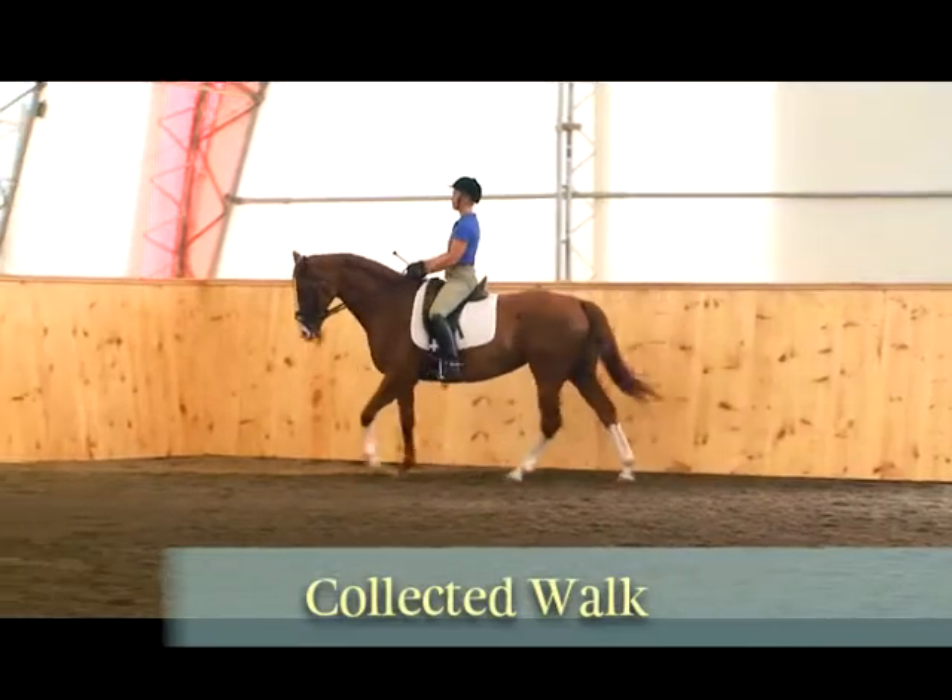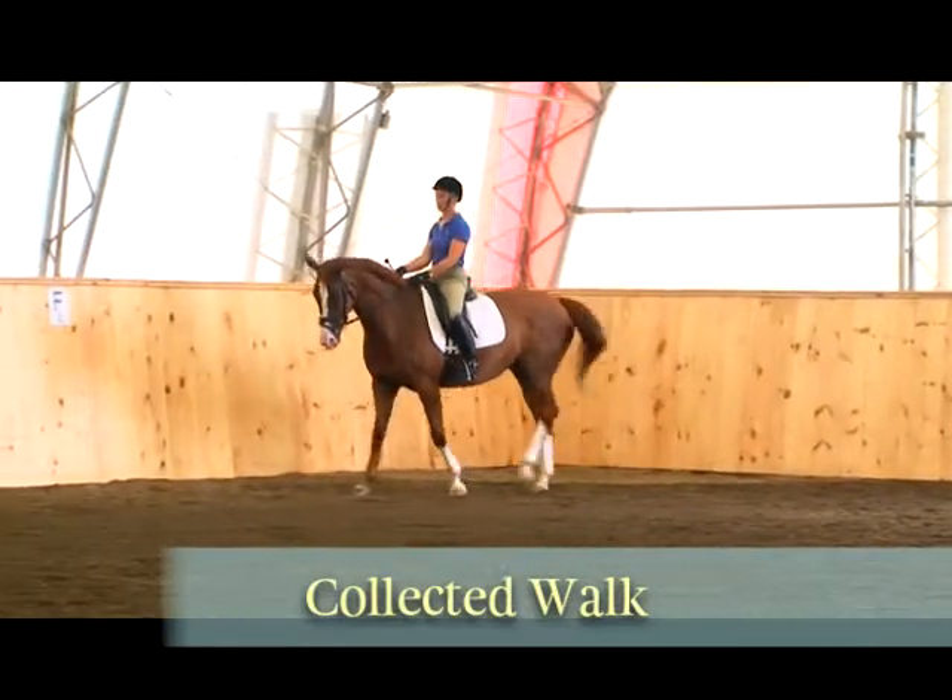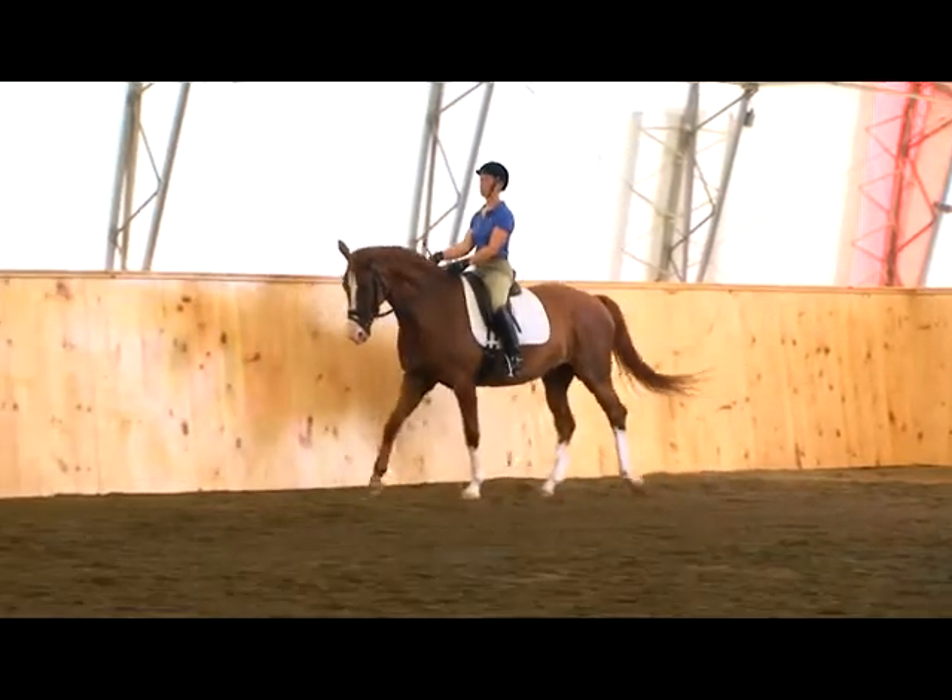The last is the collected walk. This is where your horse comes shorter and higher in his body.